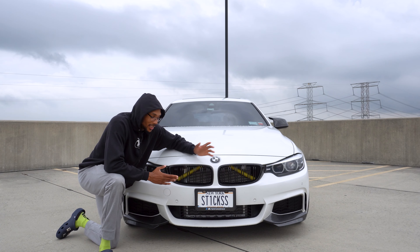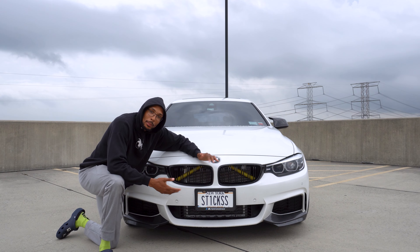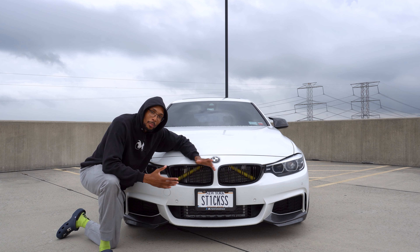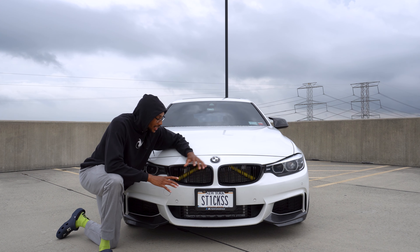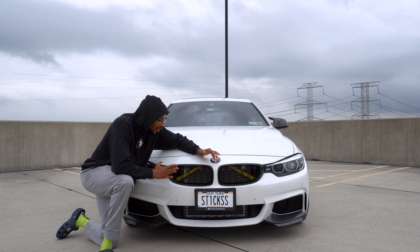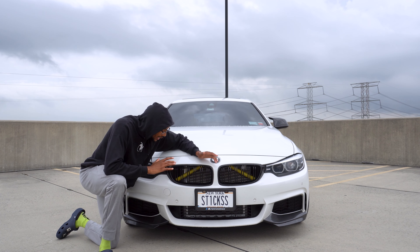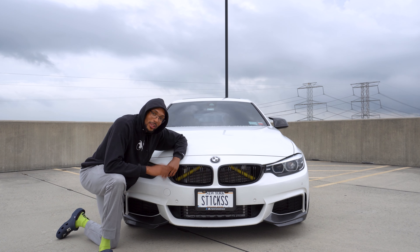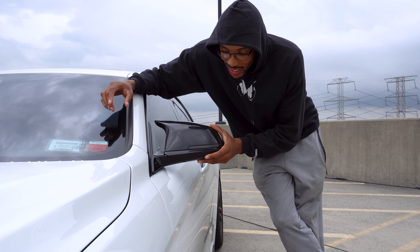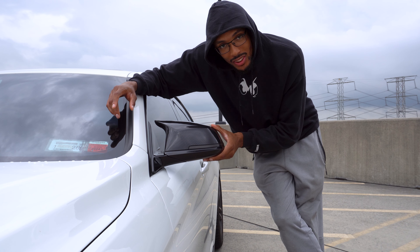Starting here on the front, we have these beautiful M grills in black. A lot of people get them in carbon fiber but it depends on your taste. These came silver when the car first arrives, but as soon as I put these black ones on they made a huge difference — and for only $40 it just makes the car look that much better.